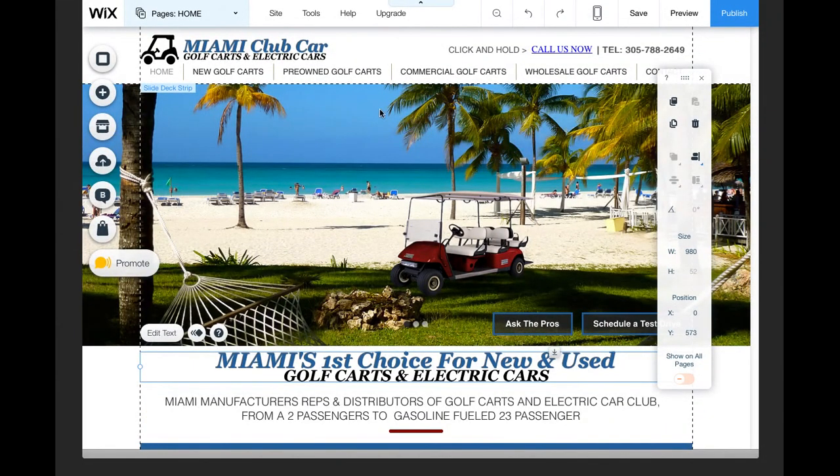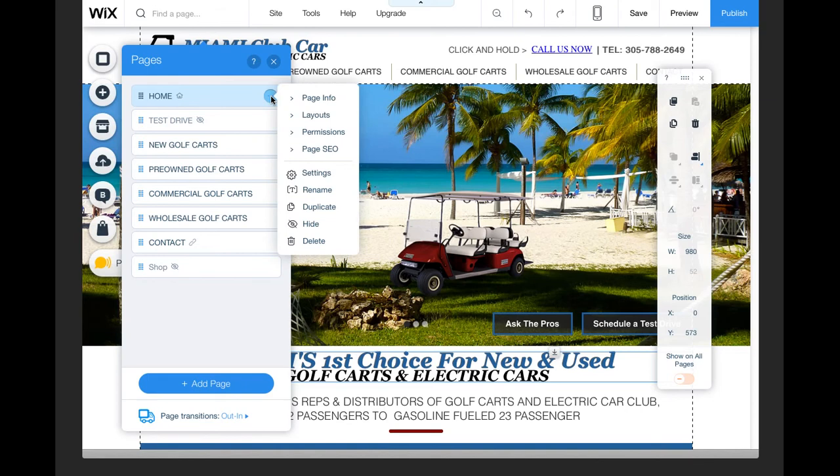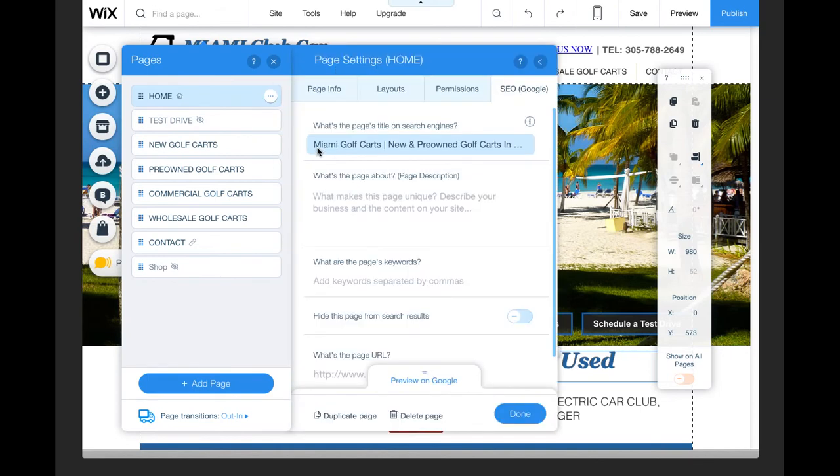So let's talk about some of the tools. If we go to Pages — which we took a look at earlier — in the actual settings for the page, there is the Page SEO. So if you click on Page SEO, it allows us to access and configure it.